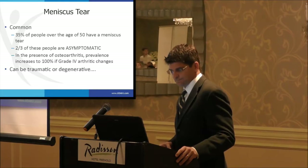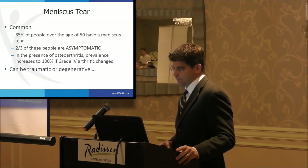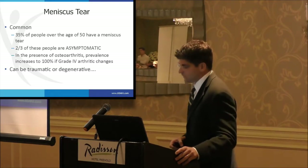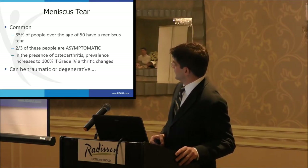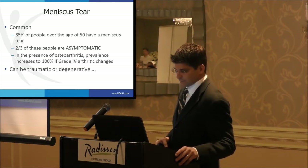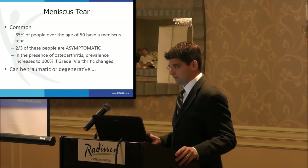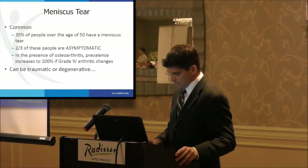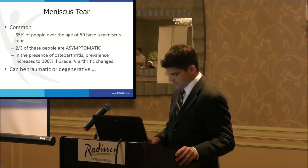Meniscus tears are common. Thirty-five percent of people over the age of 50 have a meniscus tear, and two-thirds of these people are asymptomatic. In the presence of osteoarthritis, the prevalence increases, and the worse the arthritis, the higher the prevalence. They can be traumatic or degenerative, and that distinction makes a difference.